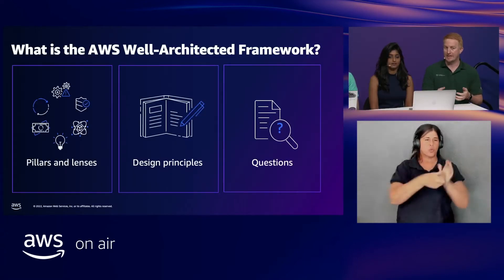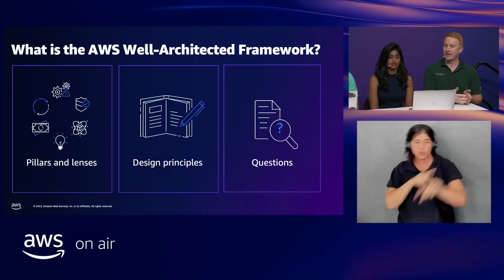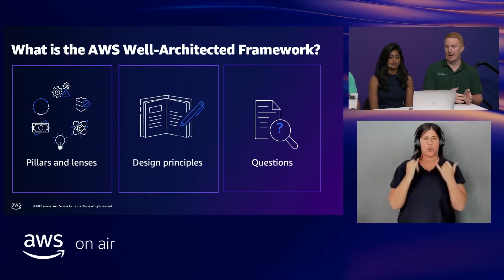For the audience's benefit, let's level set on what is a Well-Architected review. So, a Well-Architected review is essentially this framework of design principles, learnings, and best practices that we've come up with after helping customers to build successfully on the cloud. Throughout these design principles, we've put them into a bunch of pillars and lenses to help you dive into specific parts of your application, and we've put these into a digestible format in the form of questions, so you can accurately measure your current workload against AWS best practices.